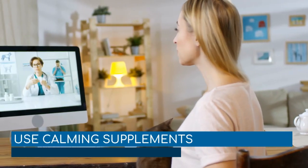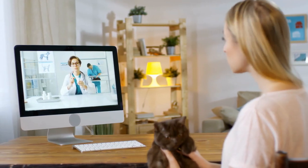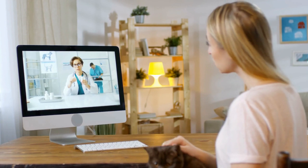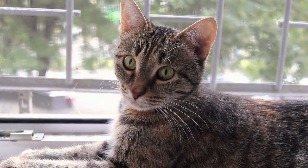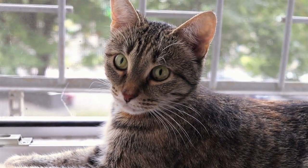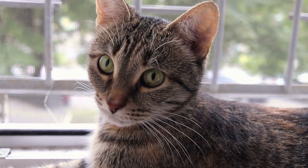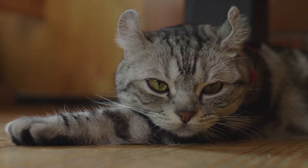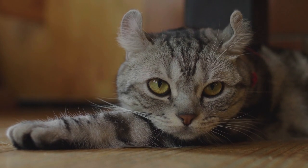Use calming supplements. L-tryptophan, alpha-casozepine, L-theanine, and choline are some examples of supplements that can help your cat deal with anxiety. L-tryptophan and alpha-casozepine have proven effective in reducing the cat's anxiety. Alpha-casozepine is a bioactive peptide from the cow's milk protein casein that has an anxiolytic effect like that of benzodiazepines. L-tryptophan is an amino acid that is important in the production of serotonin, the feel-good neurotransmitter of the brain.